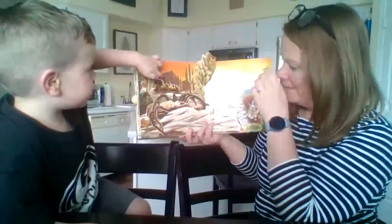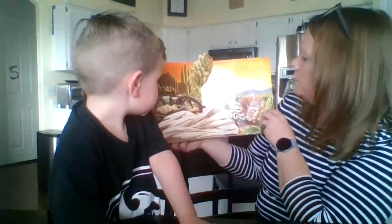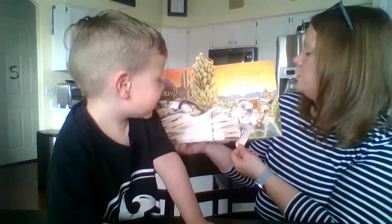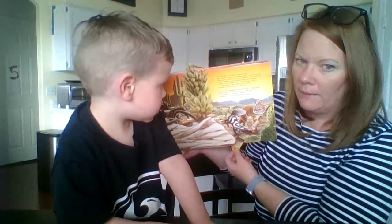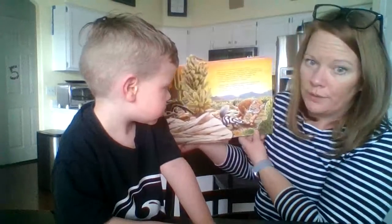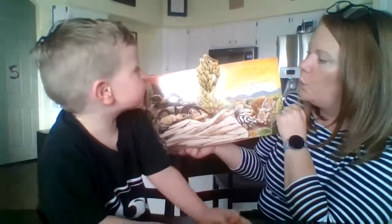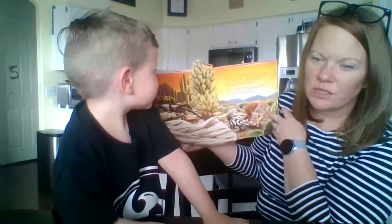The gila monster likes to eat other animals' eggs, small insects, and small animals. When food is scarce, the lizard lives on fat stored in its big tail — so it doesn't move around much because it doesn't want to look at the spider. The spider looks like it's trying to eat that beetle. A skunk does a handstand to warn a bobcat — if the bobcat does not leave, the skunk will spray a bad smell. I don't want to get sprayed by a skunk!